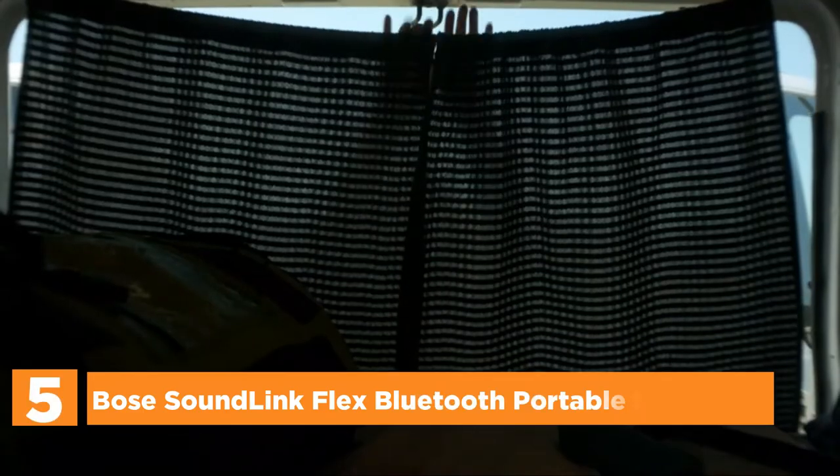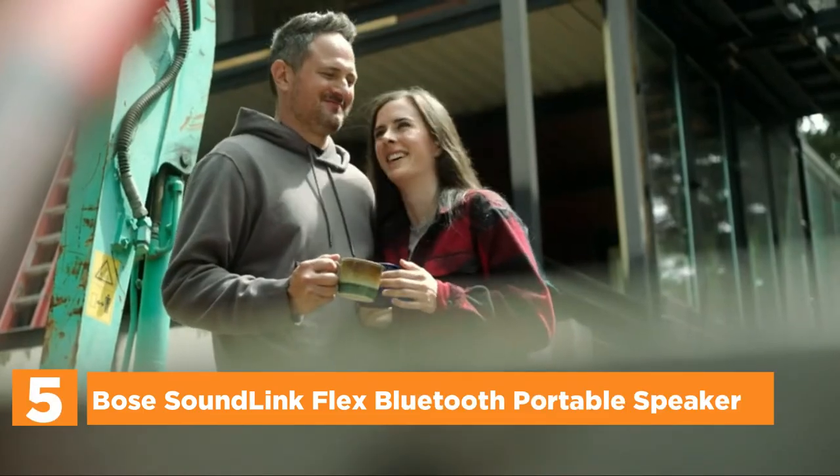Let's get started. Starting off our list at number 5, the Bose SoundLink Flex Bluetooth Portable Speaker.